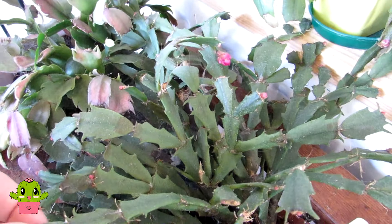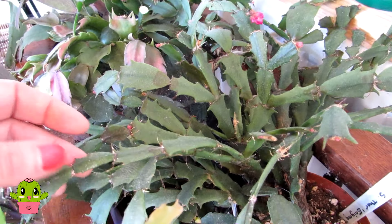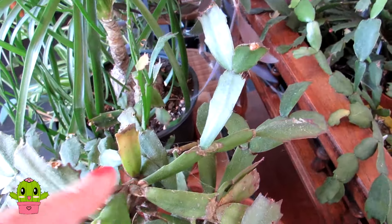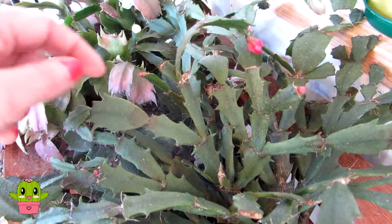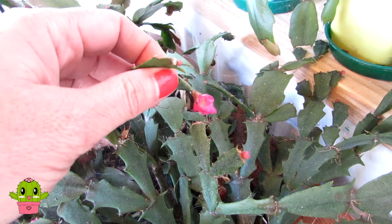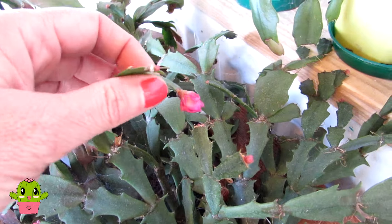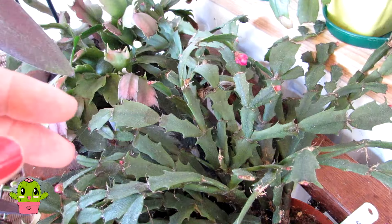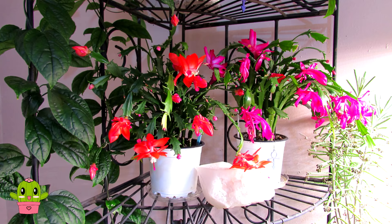This one here is my Schlumbergera thor enigmas, and these have smaller leaves - you can see they're very different from the more commonly seen Schlumbergera. The leaves are much thinner and a little bit more segmented. There is a lovely little bud starting to develop there. This particular one flowers with much smaller flowers than normal Schlumbergeras - almost like little roses. It's quite a unique and beautiful little Schlumbergera.